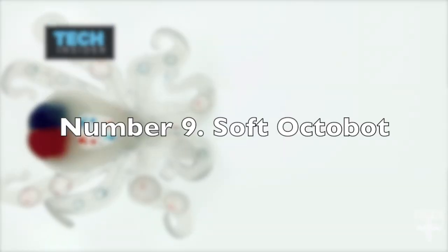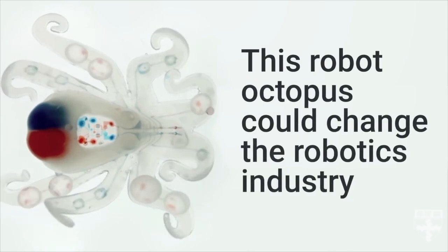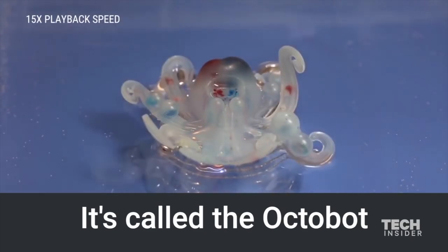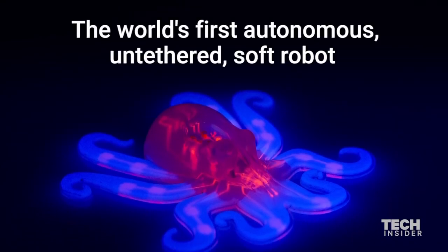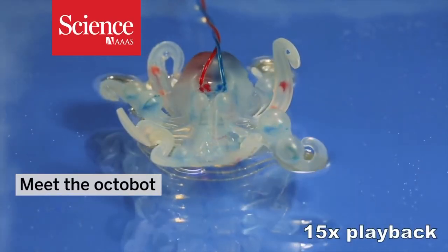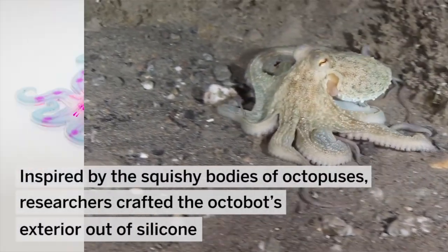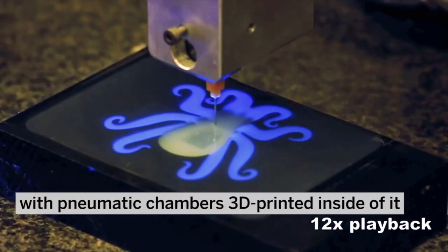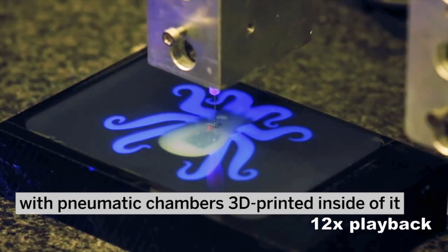Number 9: Soft Octobot. Robotic cephalopods have the potential to revolutionize the field of robotics. These robots, with their soft and boneless bodies, can move and contort in ways that rigid animals cannot. The improved versions of soft robots can now navigate tight spaces, change shape and configuration as needed. Their potential applications are numerous, from navigating rubble in search and rescue operations to exploring underwater environments. The microfluidic logic circuit inside the soft robot is a breakthrough in fluid dynamics, enabling it to navigate autonomously and safely.